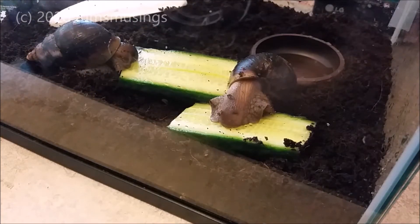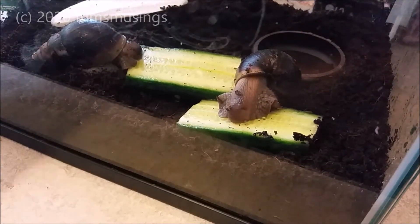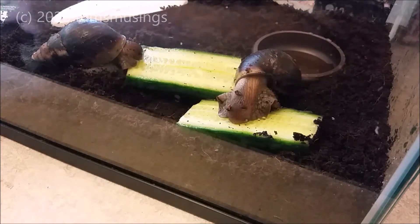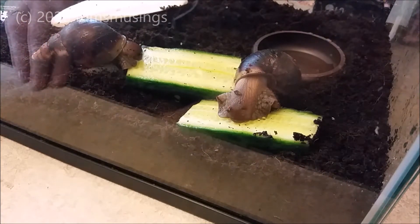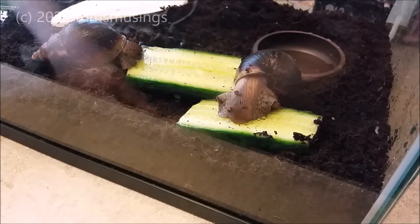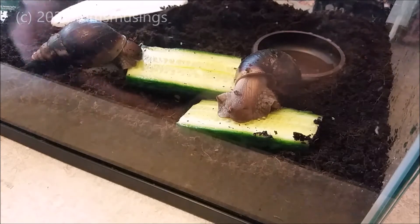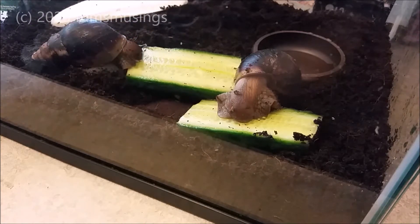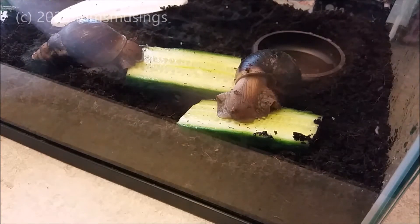I wanted to show some footage of Rick from when he was little and compare it to now to see how he's doing. Rick is approximately three years old. This is the original footage I had of Rick and Morty. The original Morty has since passed away and I've now got a new Morty. Rick is the one closest to the screen, facing us, by the water bowl.